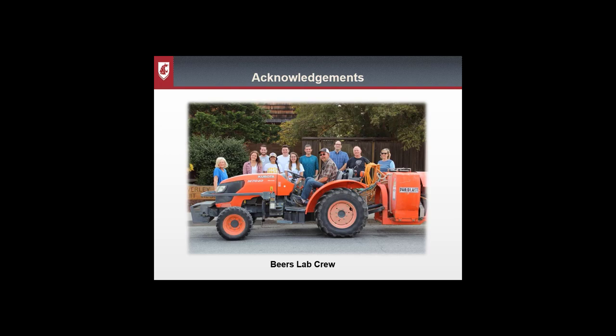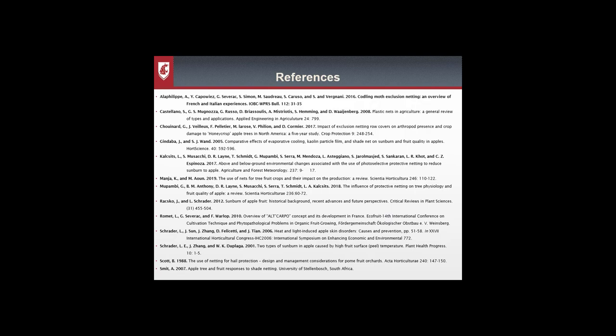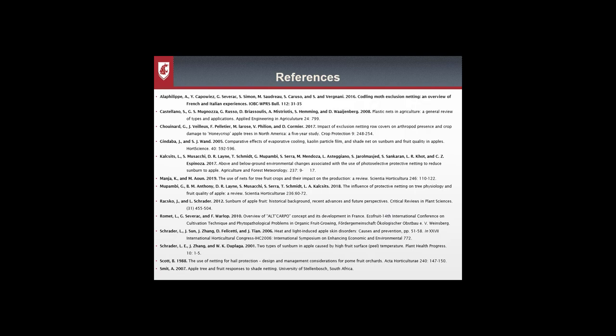I'd like to thank everyone who helped with this project — my advisor at the time, Dr. Betsy Beers, and her lab crew for helping build these structures and do all the sampling. I'd also like to thank the funding sources that provided supplies and support for this research. Here are my references from throughout the talk.